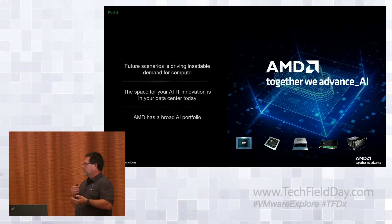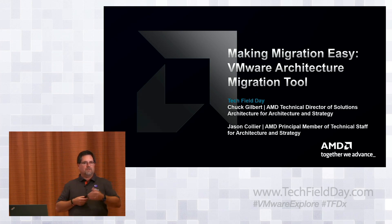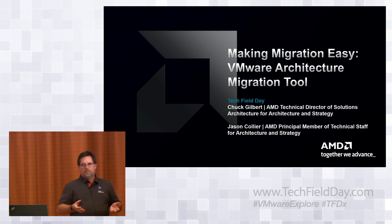What I want to do is pass it off to Jason and Chuck — they're going to answer your question about migration, go through a demo, and show all the things they've been up to. We're on our second generation of what we call VAMP — a VMware Architecture Migration tool. We actually collaborated with VMware, architected and co-developed it. It's free, on the VMware marketplace, open source, and plugs right into your existing tooling and DevOps infrastructure.